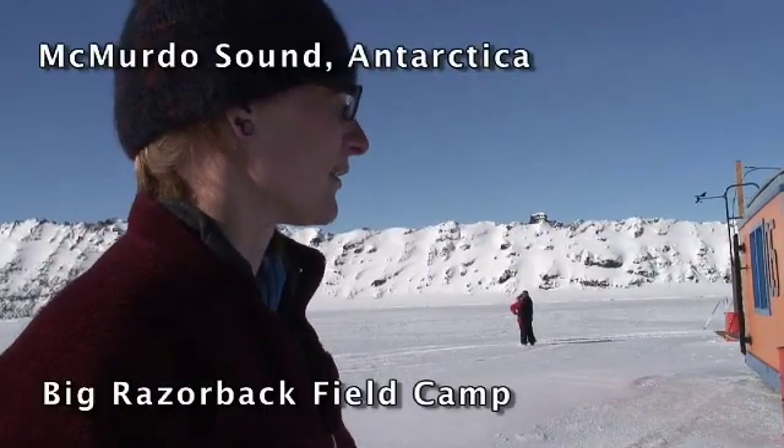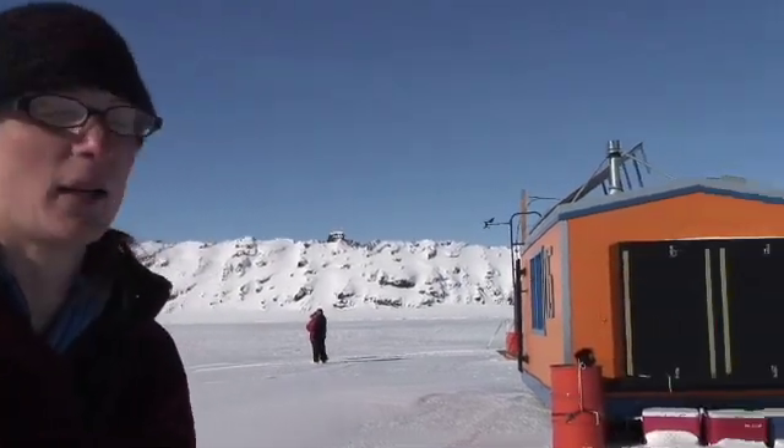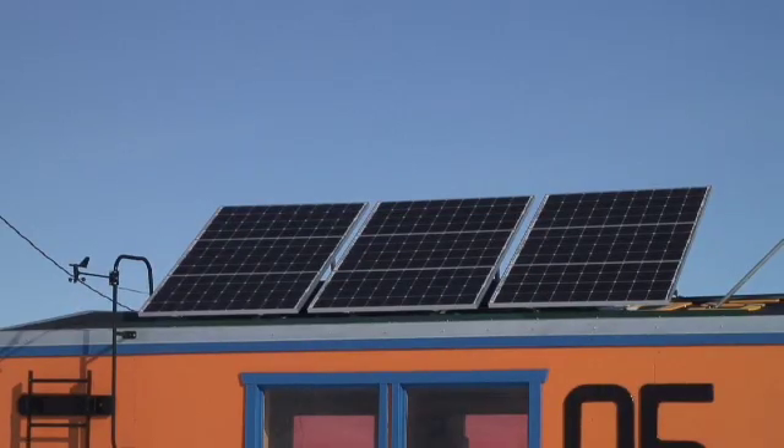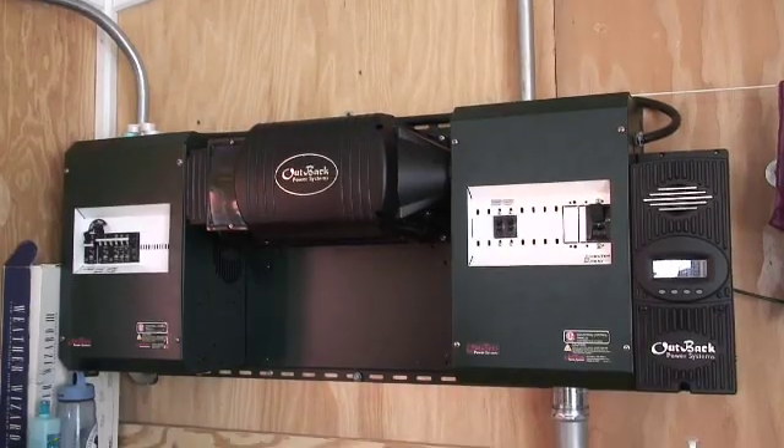These are our four fish huts that we live in. We have two sleep huts, an equipment hut, and a kitchen hut. We've got solar panels on the roof of the kitchen hut and that's where we get all of our power — it's all solar.